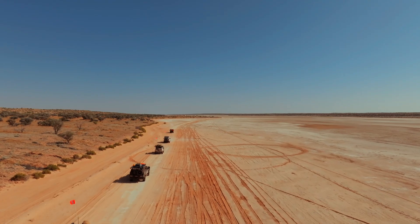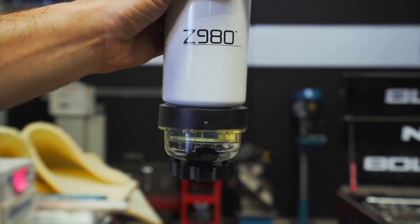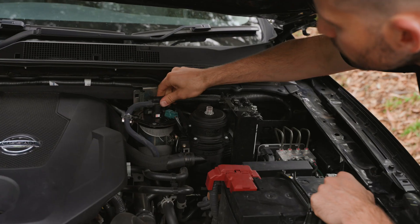When you're traveling out in the country, it's not uncommon to come across poor quality fuel. Diesel fuel is particularly at risk when it comes to quality degradation, with its hygroscopic properties making it highly susceptible to contamination. In this RICO technical video, we'll look at what to do if you get contaminated fuel out in your travels.